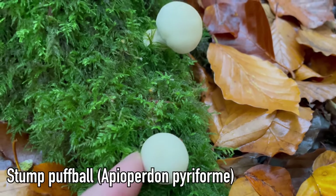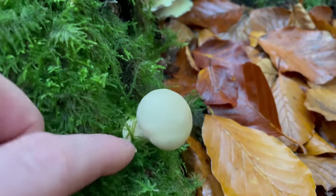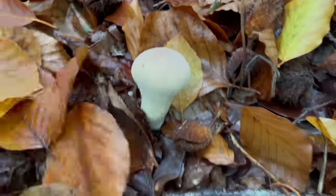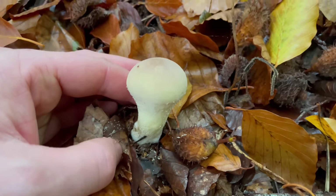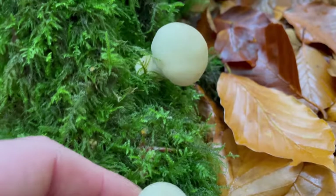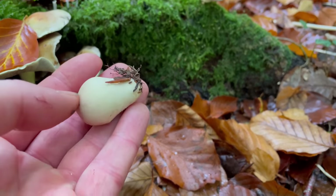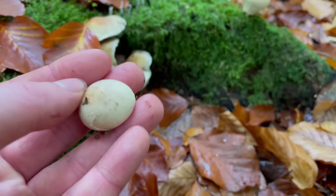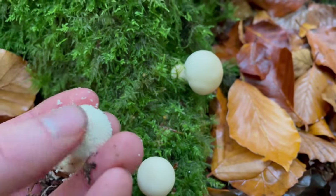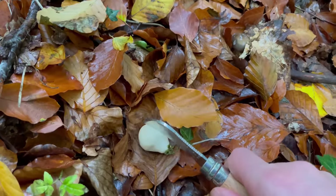These are stump puffballs, which are edible when immature. They're found in autumn and, as the name suggests, grow on stumps or out of roots — sometimes appearing to grow straight out of the ground, but there'll be roots just below the surface. Stump puffballs are a bit smaller than common puffballs, up to around five centimeters tall, and are shaped a bit like an inverted pear. They have a smooth cap, whereas the common puffball is covered in warts. As with all puffballs, they need to be immature with firm white flesh to be edible.